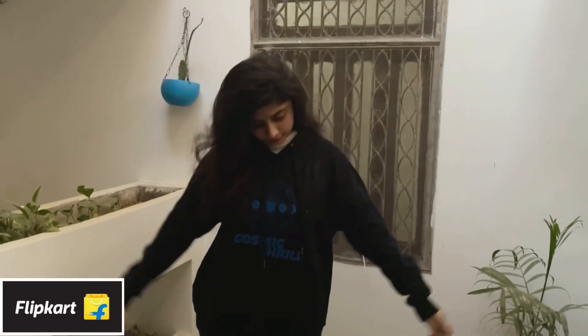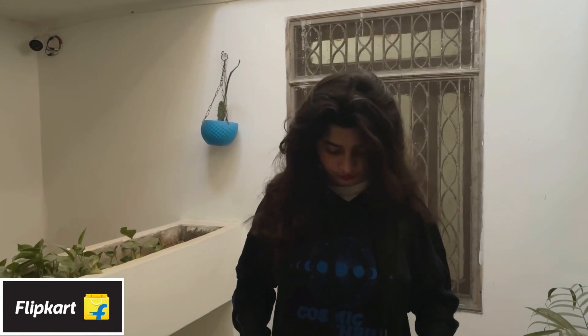It comes in a lot of colors and different styles too, so I'll leave the link and you can check it out. Next I have this Flying Machine sweatshirt — this is something I would highly recommend if you're looking for a sweatshirt. It's very comfortable, very loosey and baggy, love the fitting, and it's quite warm as well. I got this for 786 rupees and it can be worn during extreme winters too.